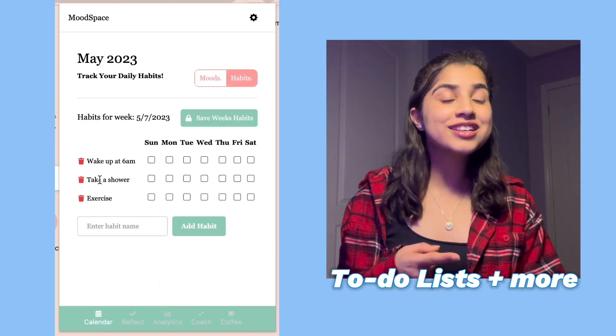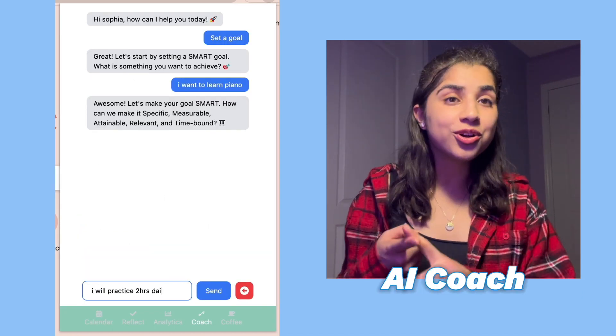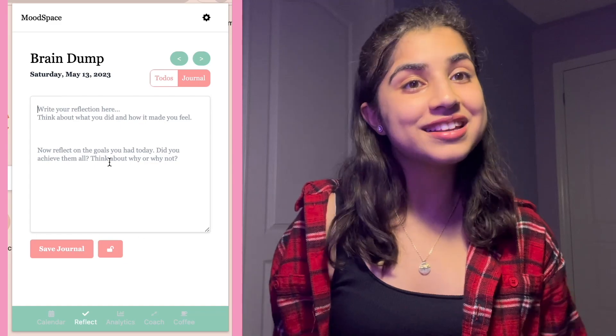You can create to-do lists, build daily habits, and journal to reflect on your day. I'm also excited to share the AI coach, who can provide personalized support related to your goals and lifestyle. Lastly, Moodspace is built with end-to-end encryption and password protection to keep your data safe and private.